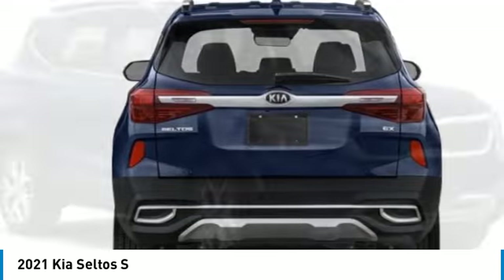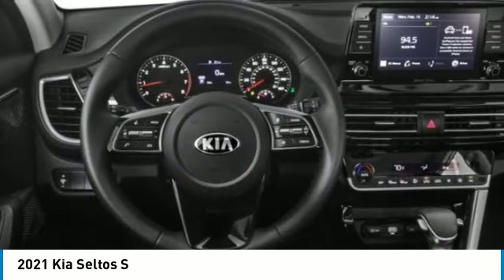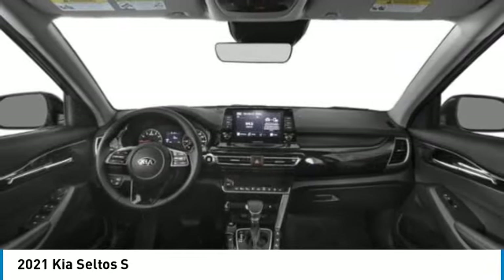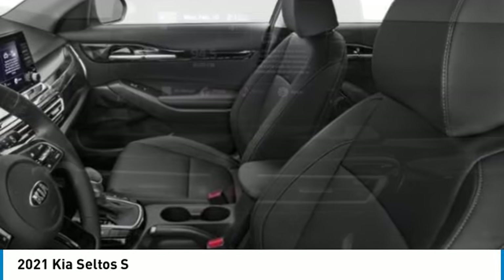Electronic stability control, alloy wheels, rear spoiler, brake assist, remote keyless entry, fog lights, four-wheel disc brakes, front wheel independent suspension, rear window defroster, rear window wiper.